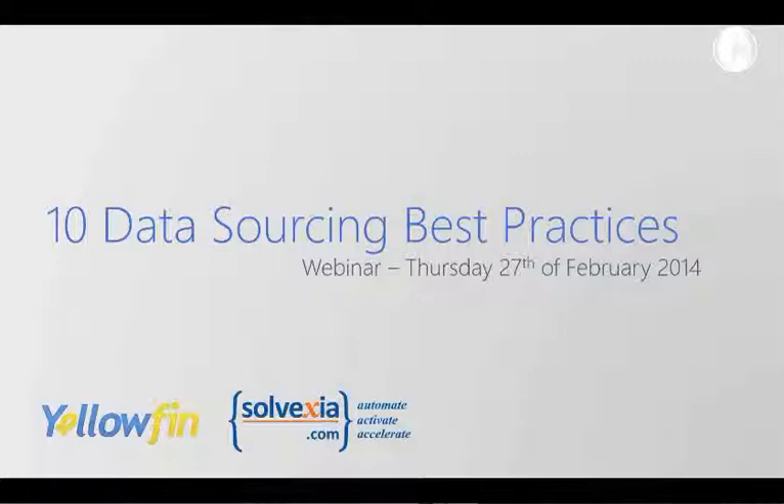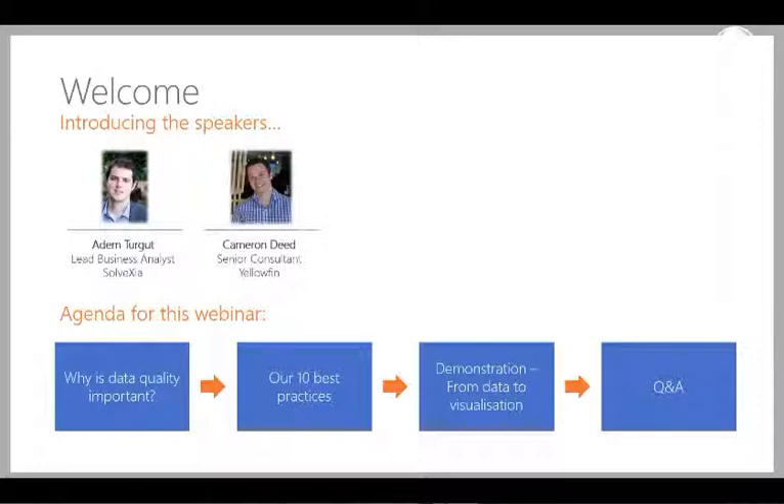Good afternoon everyone. Thanks for joining us for the webinar today. On the line you've got Adam Turges, that's myself, the Lead Business Analyst at Solvexia. Also with me is Cameron Deed, who is the Senior Consultant at Yellowfin. Just in terms of the agenda for today, the topic is data quality.